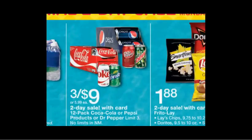The 24-pack of Aquafina water is $3. The 12-packs of Coke, Pepsi, or Dr. Pepper products are on sale 3 for $9, limit 3. The Lay's potato chips are $1.88, and the Doritos are also $1.88.